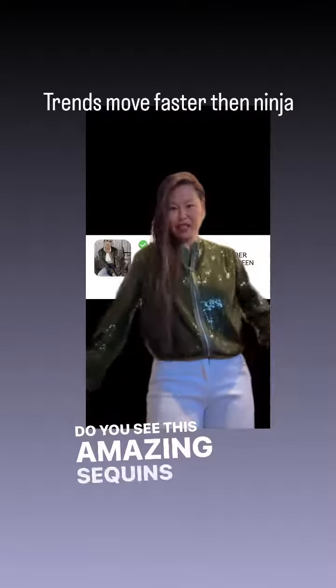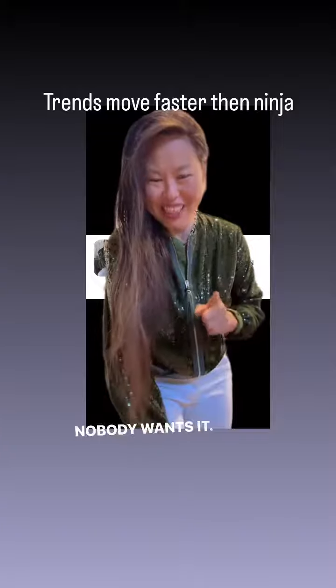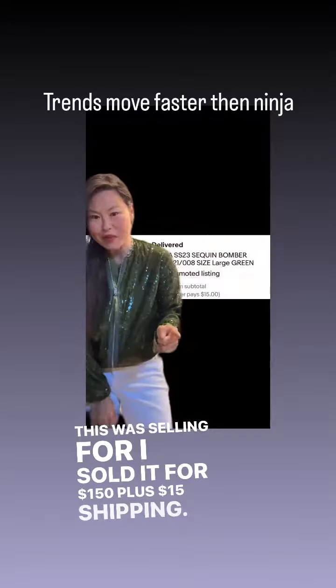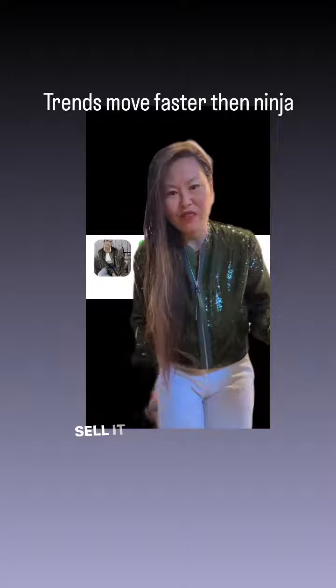Do you see this amazing sequins jacket? Guess what? It's not amazing anymore — nobody wants it. This was selling for — I sold it for $150 plus $15 shipping. But right now, if you try to sell it, you could probably only sell it for like 50 bucks.